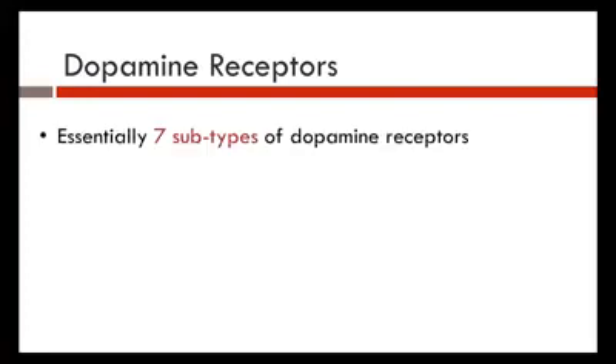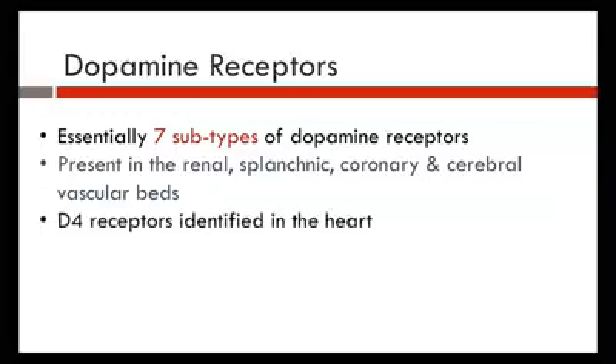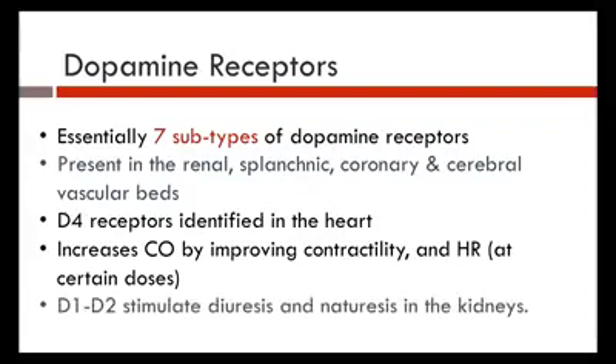The dopamine receptors — the D receptors. There are seven subtypes of dopamine receptors, present in the kidneys, gut, coronary, and cerebral vascular beds. The D4 receptors are identified in the heart and increase cardiac output by improving contractility and heart rate. D1 receptors are stimulated at certain doses — at certain doses you get different stimulation and different effects. D1 and D2 receptors stimulate diuresis and natriuresis in the kidneys.